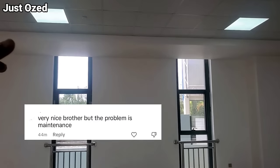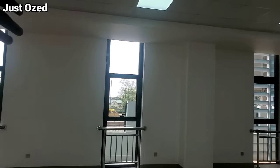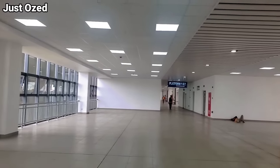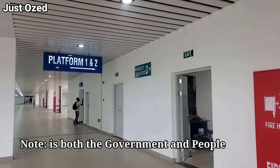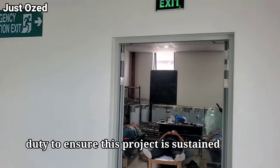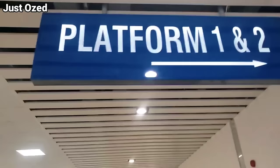That is the expressway, and that is the platform — that is the real track. And there's platform two as well.